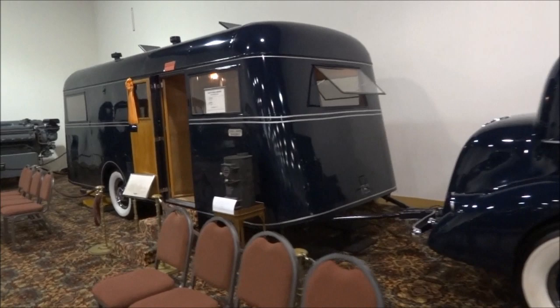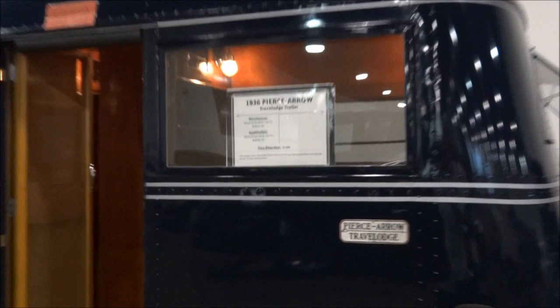Here's a neat one — a 1936 Pierce Arrow Travel Lodge trailer. You can actually look inside. There's a little refrigerator in there.